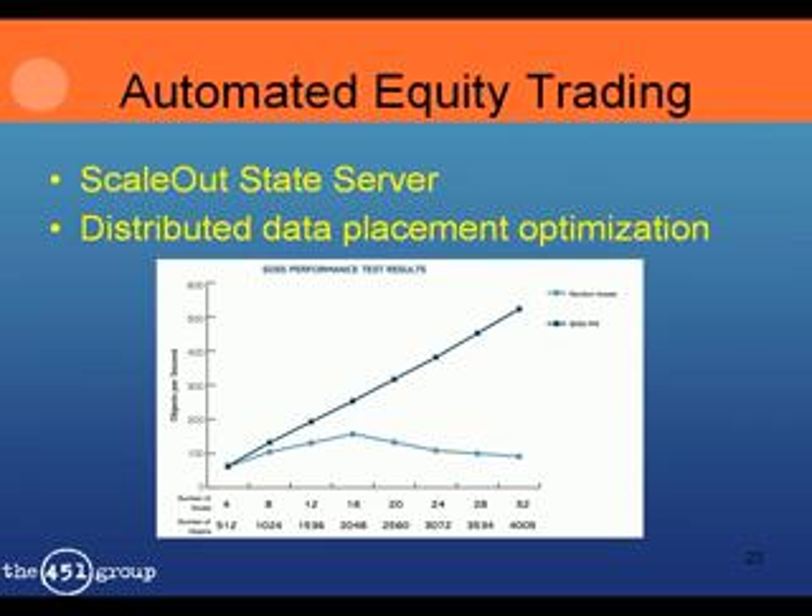This example looks at the performance of testing multiple financial market trading strategies. Each test case — and there are thousands — has a mix of shared data, which is streaming market data, historic data, and some local data. Managing this data across multiple nodes in a cluster is really difficult. Lab 49, a Wall Street consulting firm, used Scale-Out Software's Scale-Out State Server to manage the data. Instead of moving data to jobs, packets of work are moved to the nodes where the appropriate data is already stored. The performance is better than the alternative data placement up to 16 nodes, and it continues to scale linearly up to the maximum number of nodes tested.